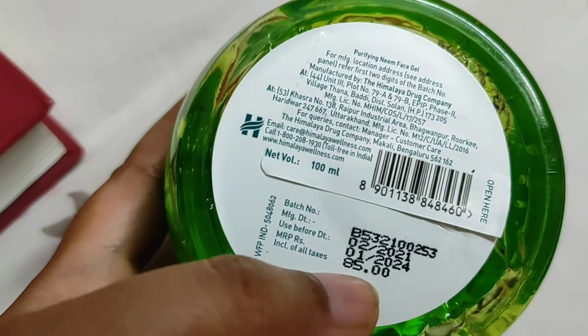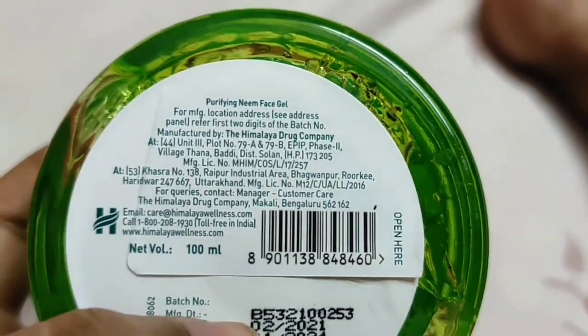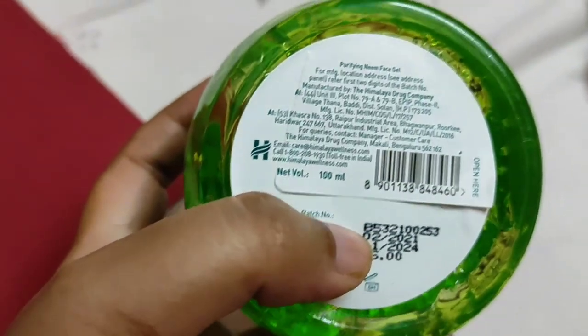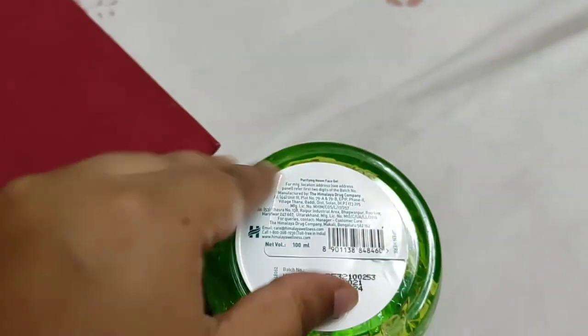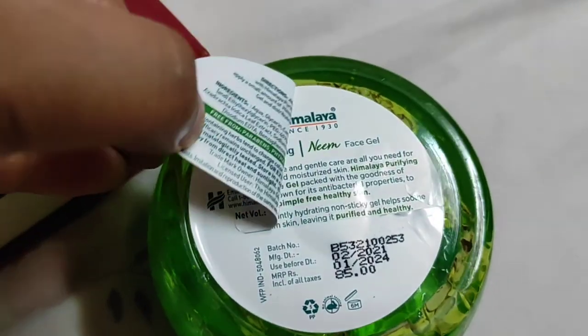You can see the address and other details at the back, and if you unwrap the sticker at the back, you'll find the entire ingredient list, directions, and all the details.